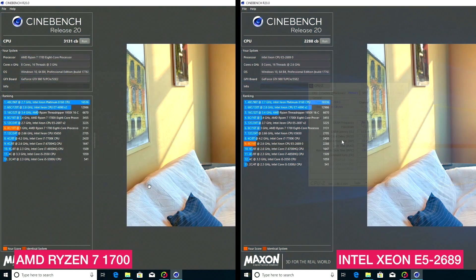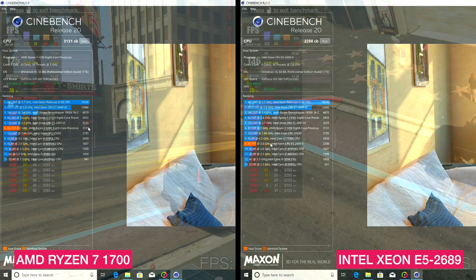Let's start our test with Cinebench R20. The Ryzen reached 3131 points and the Xeon has 2689 points, which is less than an i7-7700K. But this is a render test, and it was predictable that the Ryzen would be faster here.